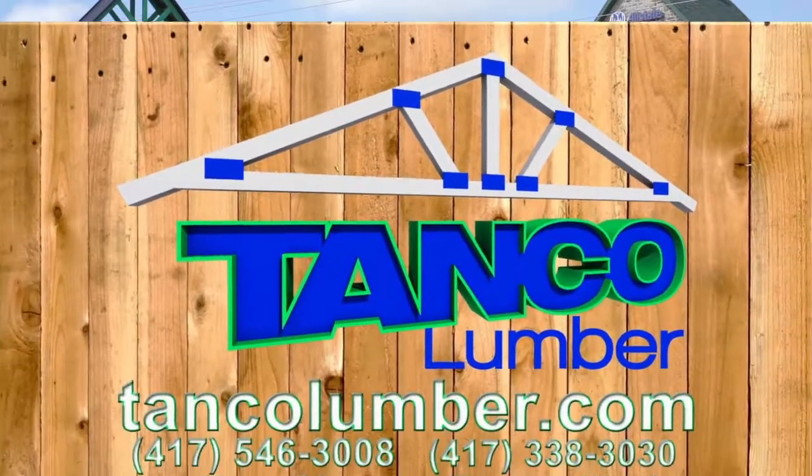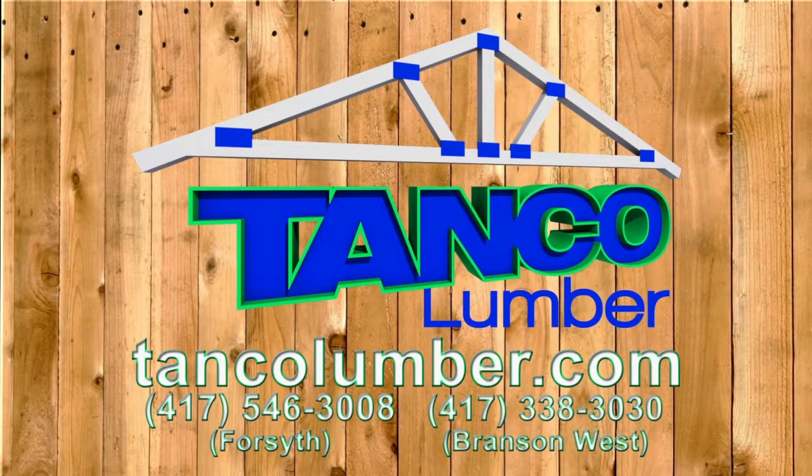Whatever you need to make the home of your dreams, TANCO LUMBER HAS IT.